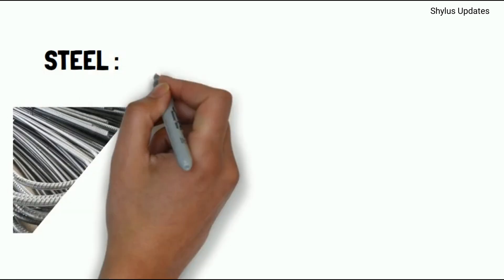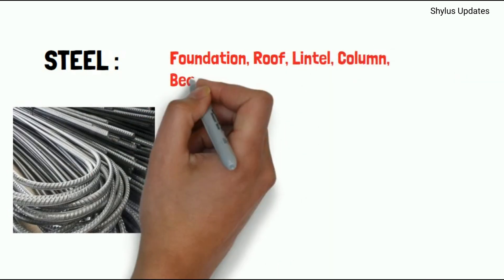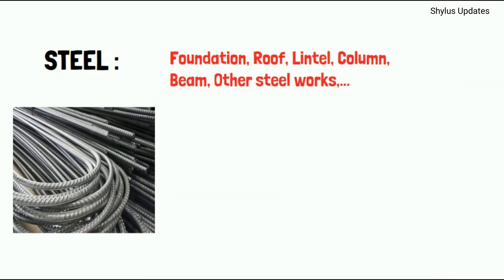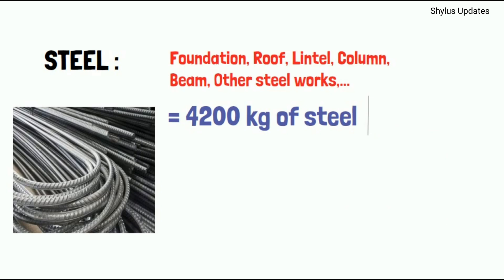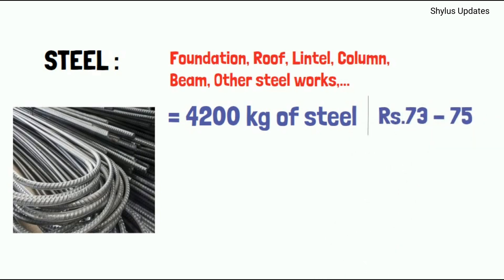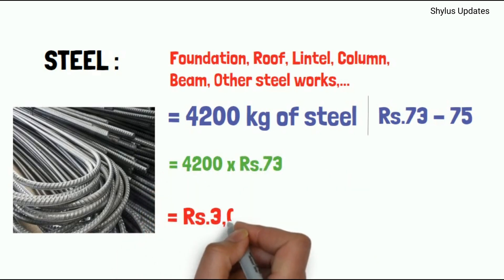Steel. Steel is used in foundation work, roof, lintel, column, beam, and other steel works. For a 1000 square feet house, 4200 kilograms of steel is required. The current market rate of steel is Rs. 73 to Rs. 75 per kg. When you multiply 4200 kg by Rs. 73, you get Rs. 3 lakh.